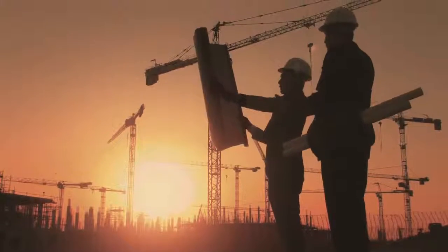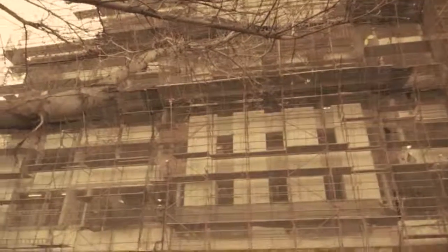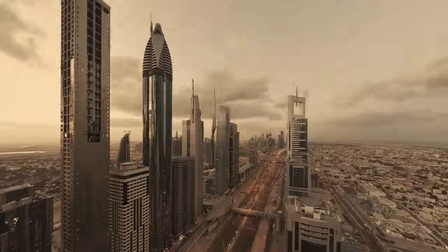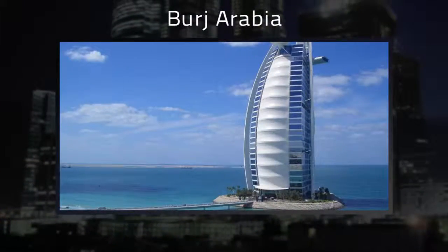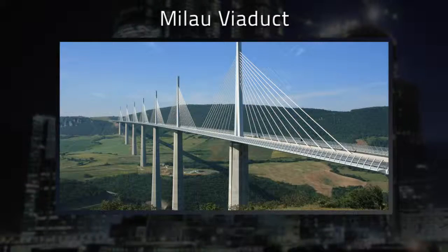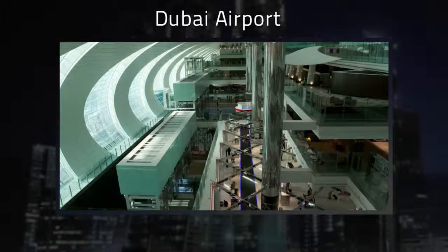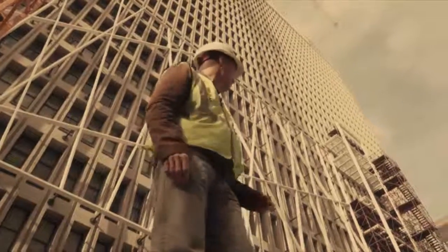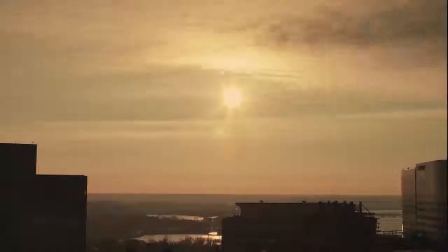There is no business more satisfying and no business more challenging than construction. There is a special satisfaction in knowing we built that. Many of the world's most recognizable projects have one thing in common — the use of CCS, the world's most powerful construction software. The risks are huge and so can be the rewards, but there is no business that tests management like delivering these major projects on time and on budget.